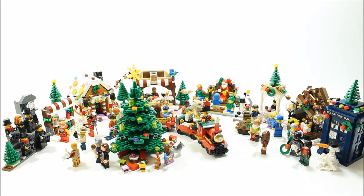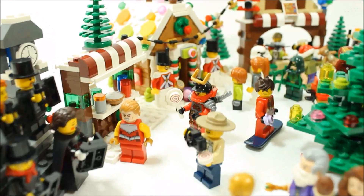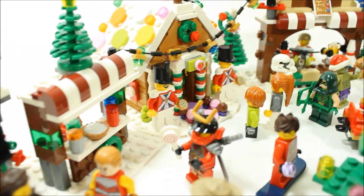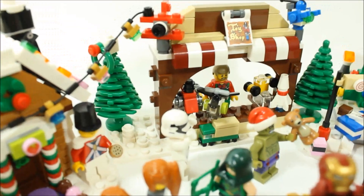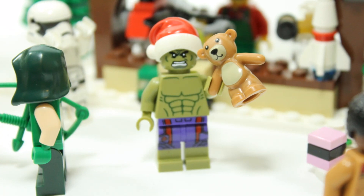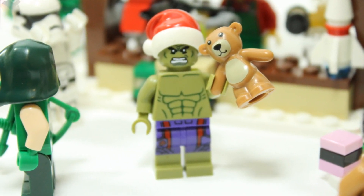There's a carol stand with lots of onlookers enjoying the Christmas songs. There's a festive market stall selling pies and hot drinks, and the gingerbread house is also there with its yummy treats and two toy soldiers. The toy maker is selling his wares, and it looks like Hulk is getting into the festive spirit.